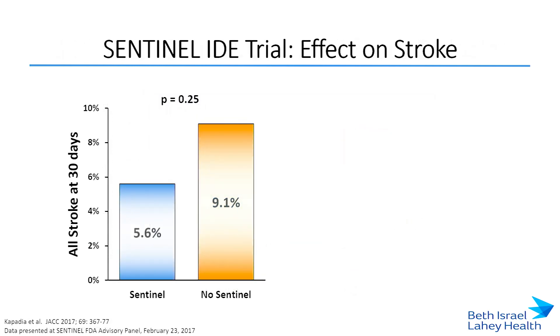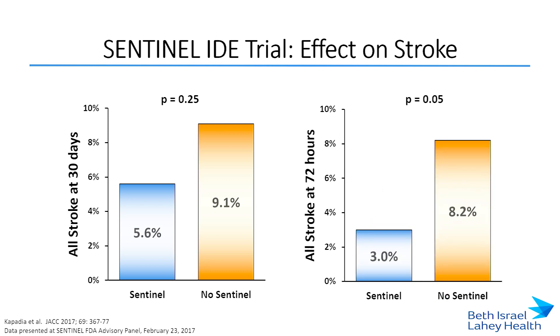The Sentinel device was associated with a non-significant decrease in stroke at 30 days. The trial wasn't powered for this endpoint. However, cerebral embolic protection really only protects against periprocedural stroke. When the analysis was limited to stroke within 72 hours, there was a statistically significant decrease in clinical stroke with the Sentinel device. Based on these results and the safety profile, the FDA voted to approve the Sentinel device in 2017 to capture and remove embolic debris while performing TAVR to reduce the risk of ischemic injury to the brain.